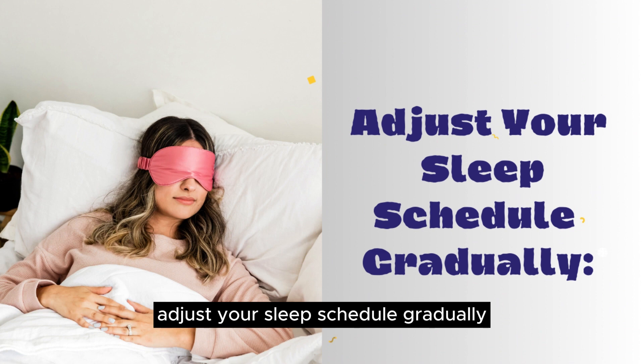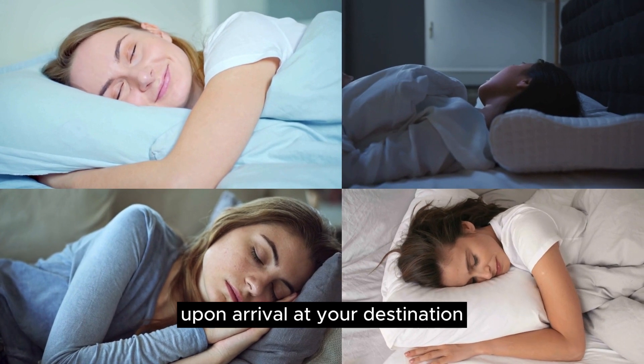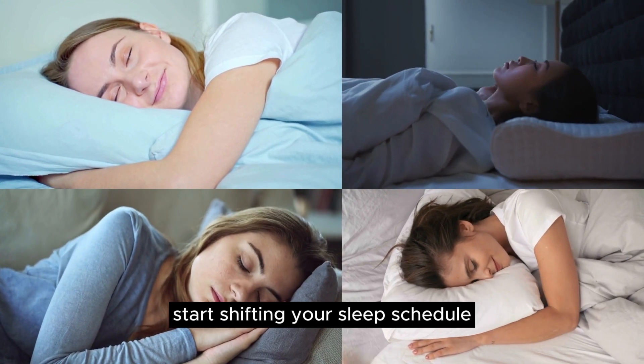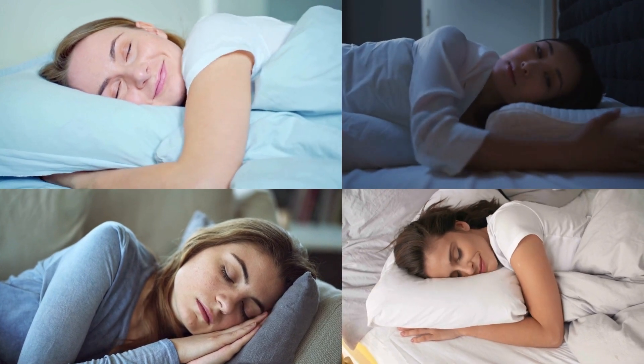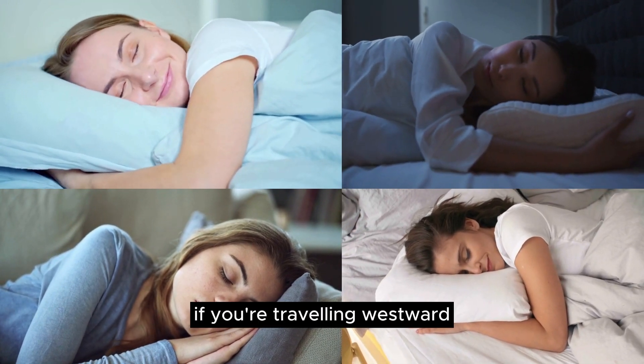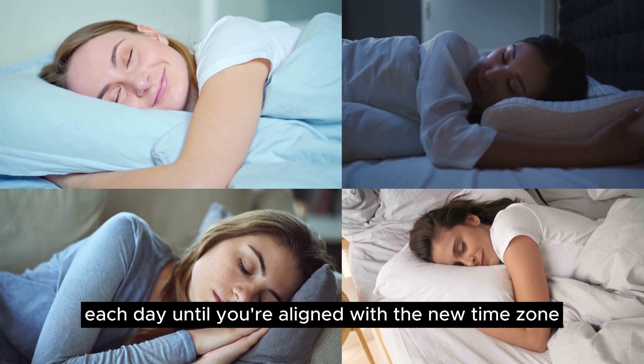Adjust your sleep schedule gradually. Upon arrival at your destination, start shifting your sleep schedule towards the local time zone gradually. For instance, if you're traveling westward, gradually go to bed and wake up an hour earlier each day until you're aligned with the new time zone.